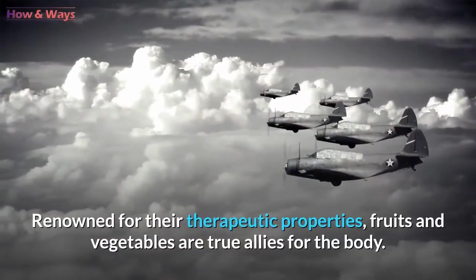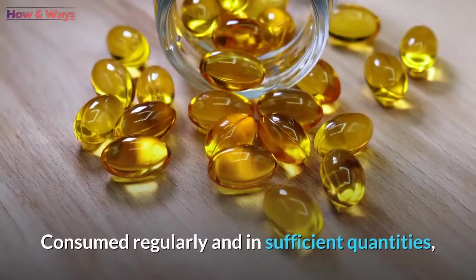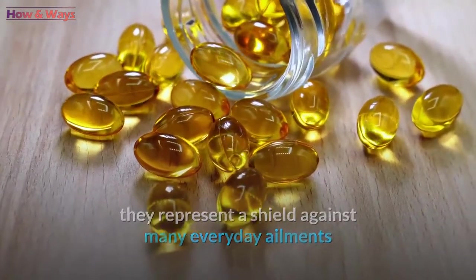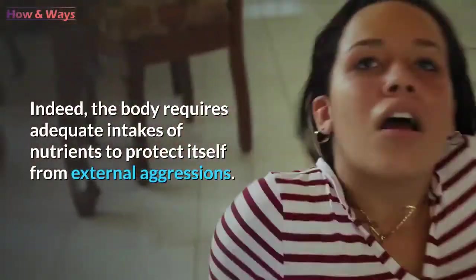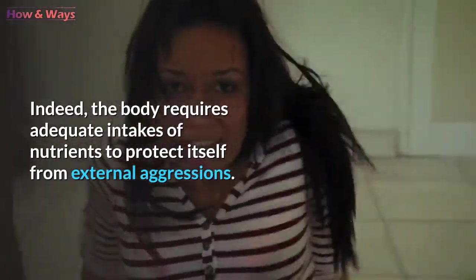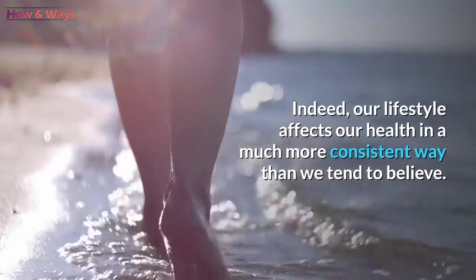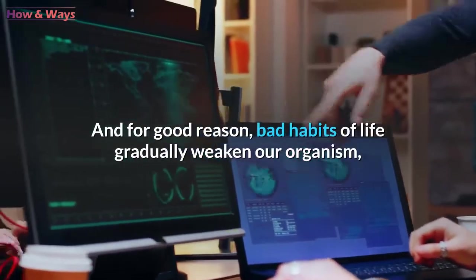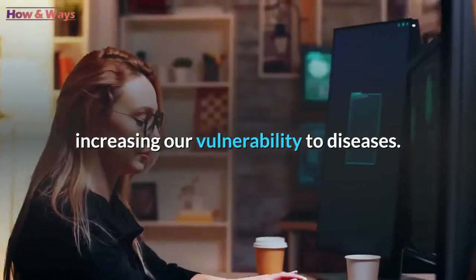Renowned for their therapeutic properties, fruits and vegetables are true allies for the body. Consumed regularly and in sufficient quantities, they represent a shield against many everyday ailments thanks to their vitamin content which optimizes our health. Indeed, the body requires adequate intakes of nutrients to protect itself from external aggressions. This also applies to sleep and physical activity. Indeed, our lifestyle affects our health in a much more consistent way than we tend to believe. Bad habits of life gradually weaken our organism, increasing our vulnerability to diseases.